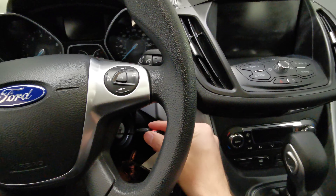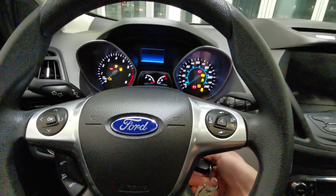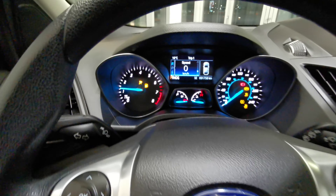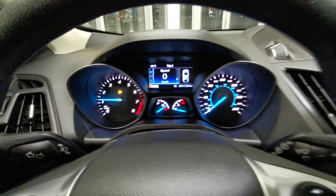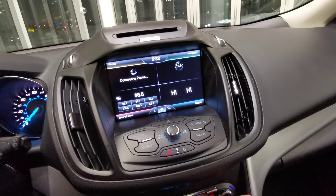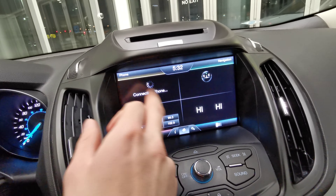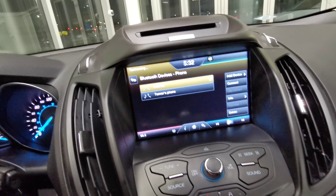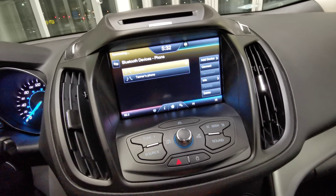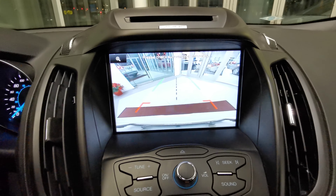Nice analog front dash with a digital center. The vehicle is key to start, so foot down on the brake and turn the key. You do have a touch screen infotainment system with Bluetooth up top and a nice backup camera with guidelines.